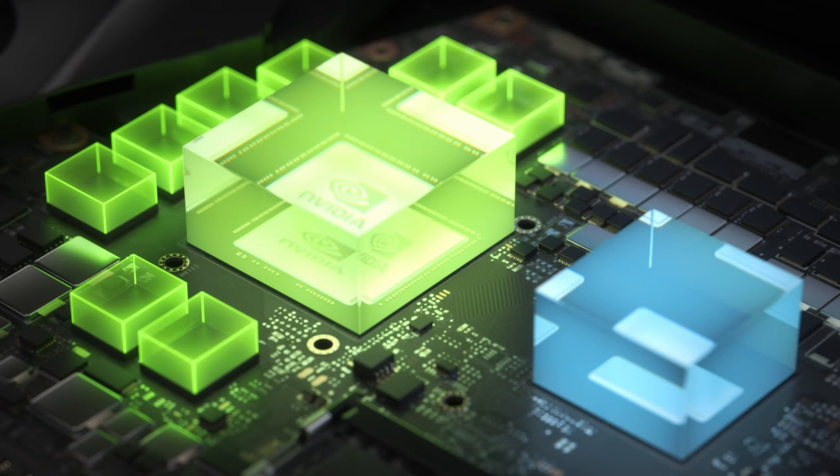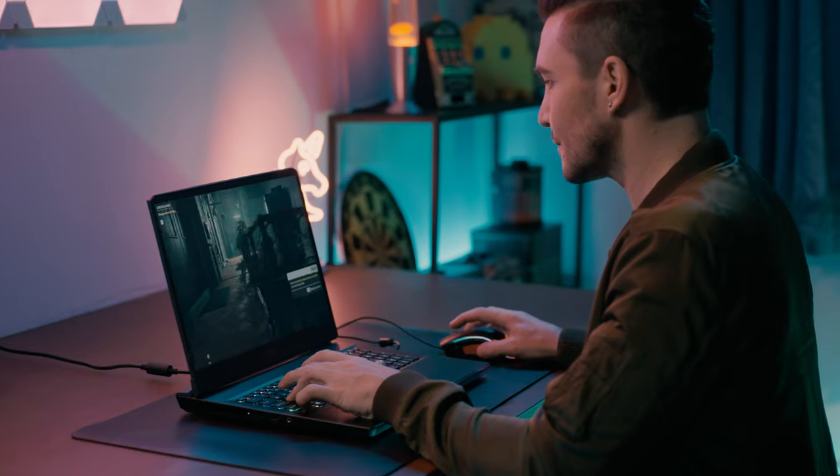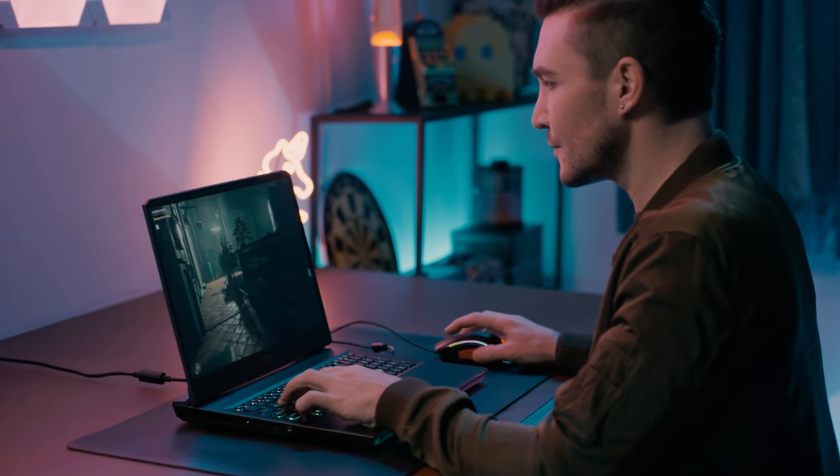NVIDIA Dynamic Boost 2.0 uses multiple AI networks to allow power shifting from the CPU to the GPU and vice versa. This could help users to have higher performance in specific conditions.